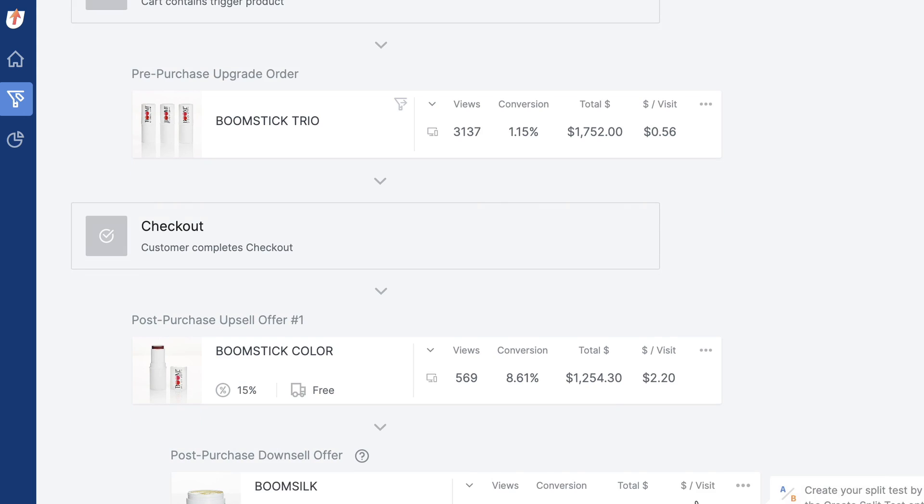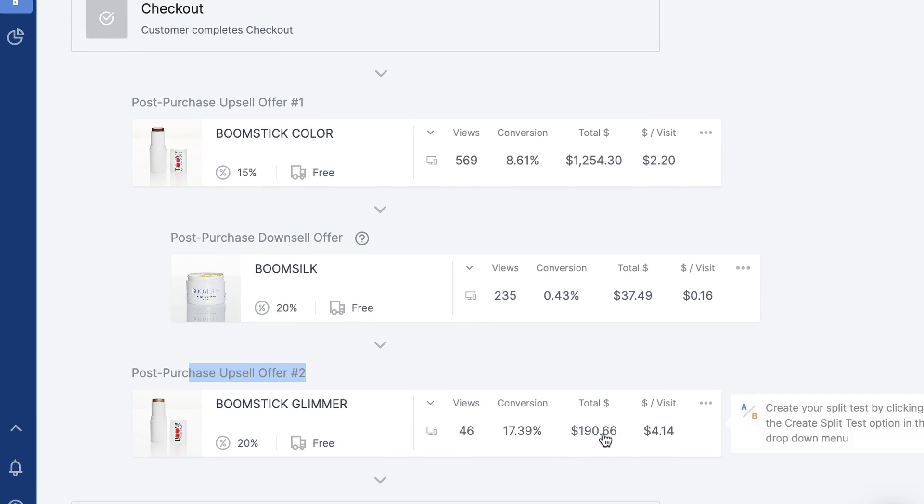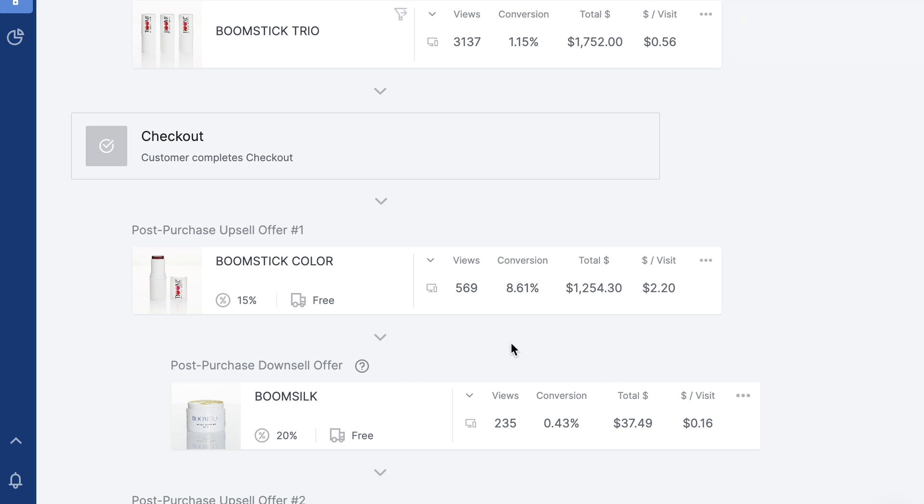These are early stats and I'm not even running any split tests in here. You can see upsell 2 on my second best upsell funnel is converting at 17%. If you're anywhere between 5% and 20%, you're doing well — and there's always optimization you can do through running split tests. So if you're interested in trying out OCU native, hop on over to the Shopify app store and install one-click upsell. Start making extra money for your store, increasing your average order value by using post-purchase and pre-purchase one-click upsells. Thanks for watching.